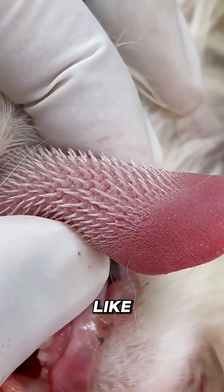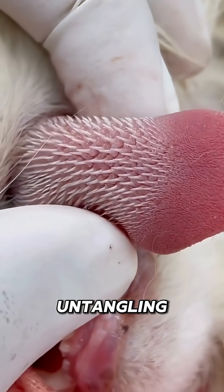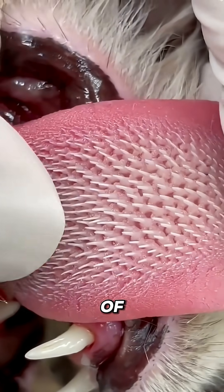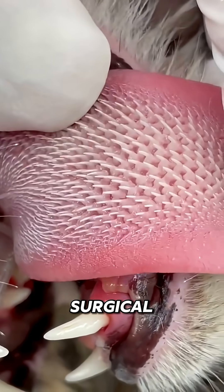These hooks act like natural combs, untangling fur, removing dirt, and even helping cats strip every bit of meat from a bone with surgical precision.